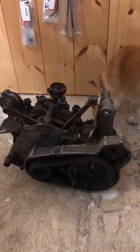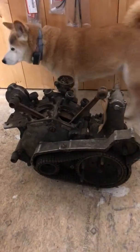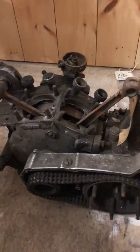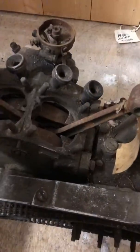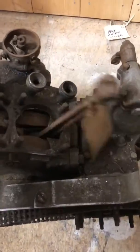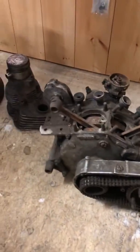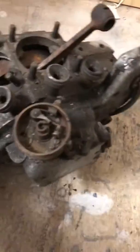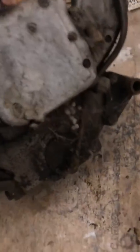Up next I got a '48 Chief basket case. It's not matching numbers, engine's pretty complete, just needs a top end and some miscellaneous stuff. It's free in there, it's not stuck or nothing. It ain't perfect, the baffles are gone, but the cases got no welds, tranny's got no welds.